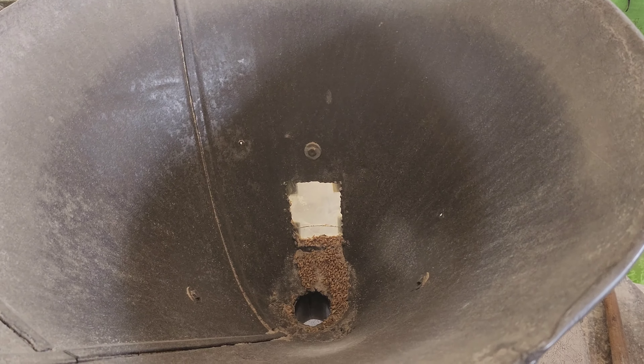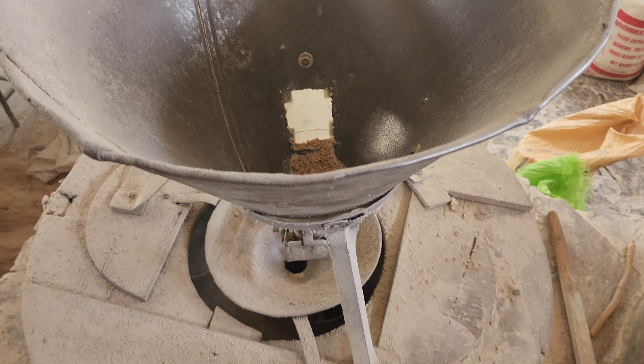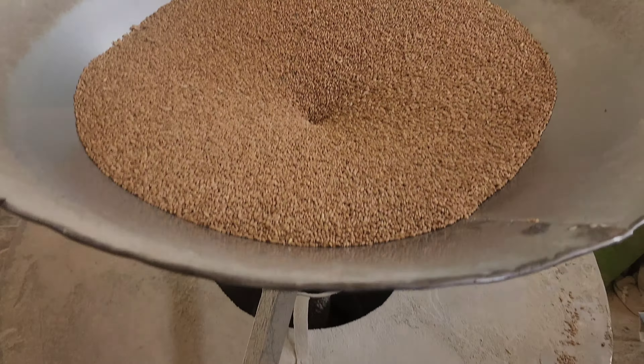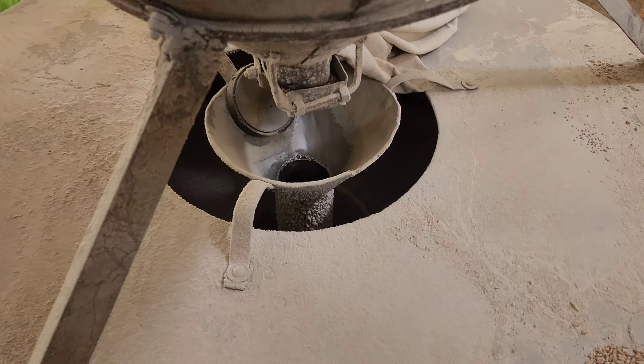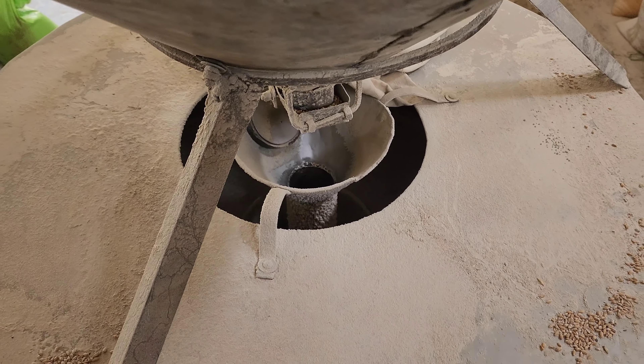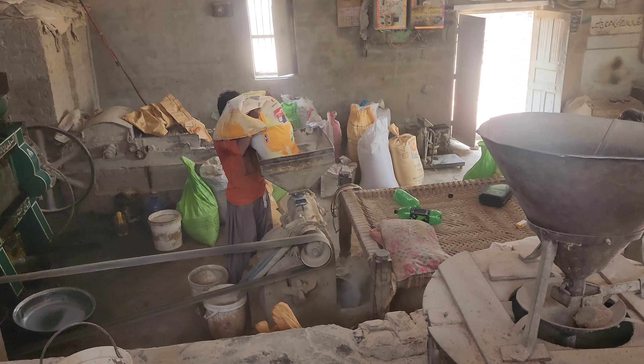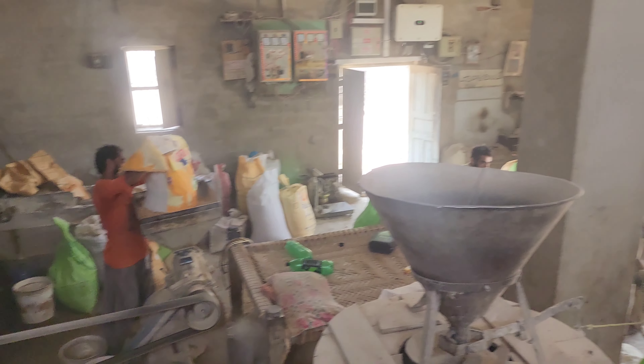یہ دو پرانی چکیاں فی الحال بند ہیں۔ یہ والی چکی بالکل خالی ہے مگر دوسری والی چکی میں گندم کے صاف ستھرے دانے ہیں۔ یہ دانے ایک خاص ترتیب کے ساتھ نیچے کی طرف جاتے ہیں جہاں دو بڑے پتھر ہیں — ایک نیچے، ایک اوپر — اور پھر ان دانوں کی پیسائی ہوتی ہے اور آٹا بنتا ہے۔